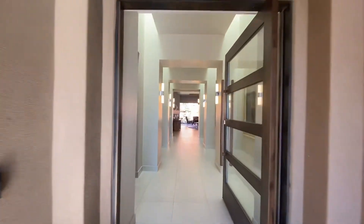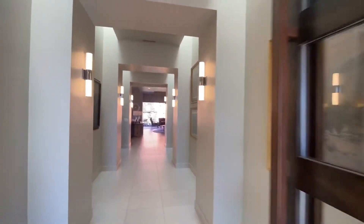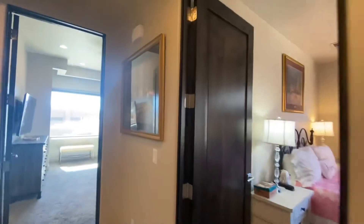Nice, big, spacious entry, huge front door. And then immediately on the left here, you've got a linen closet, coat closet here, and then you come into a couple of bedrooms in the front.